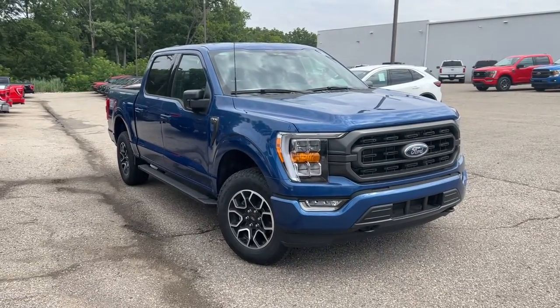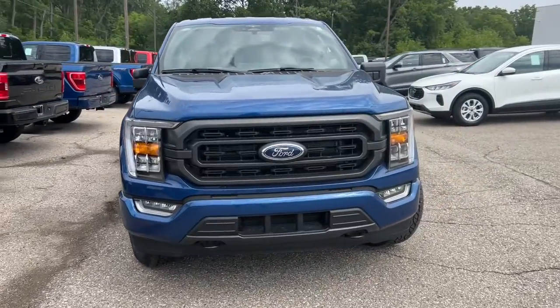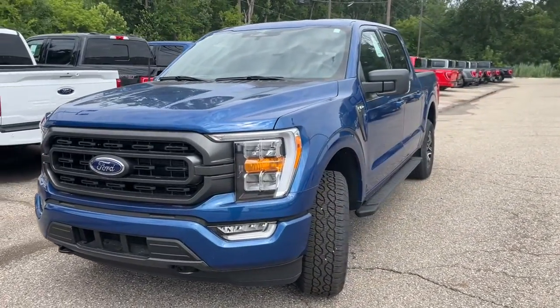You just found the 2023 Ford F-150. This vehicle is an outstanding buy with fewer than 5,000 miles on the odometer.